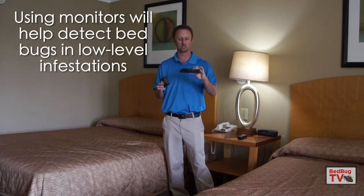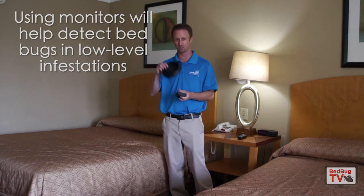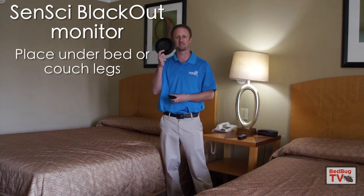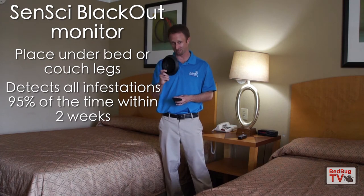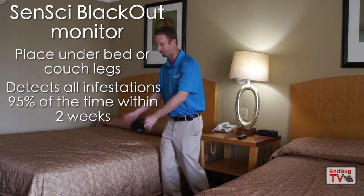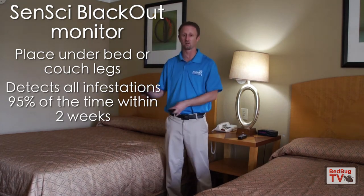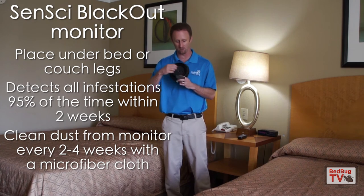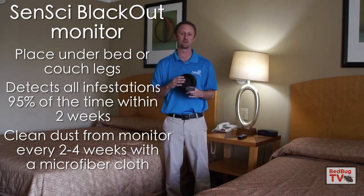Here we have a Blackout, which is an under-the-leg interception device — there are others out there, and I actually designed this one. You can put this under the legs of a bed or couch and leave it in place for two weeks or more. Research has indicated that this will detect all infestations 95 percent of the time or better within two weeks of installation. I would recommend taking these and installing one under every single leg of the beds, then check them periodically. These will collect dust in the trap well, and you need to clean those trap wells out with a microfiber cloth every two to four weeks to make sure they're clean and bugs can't get out.